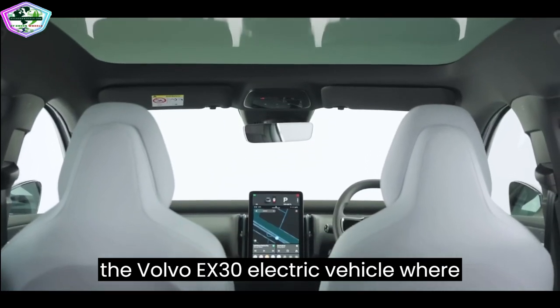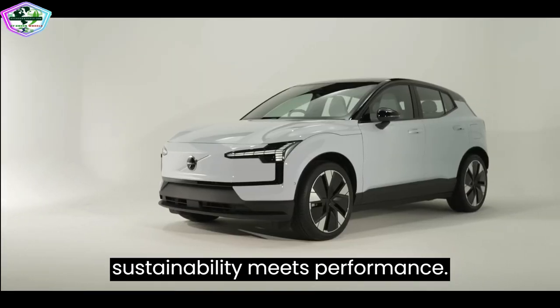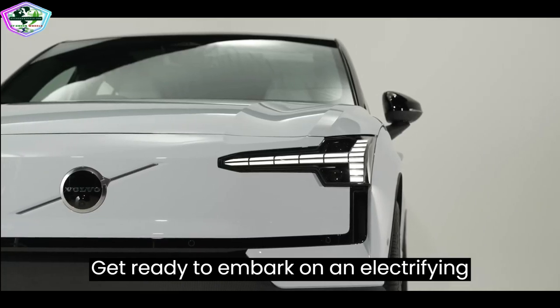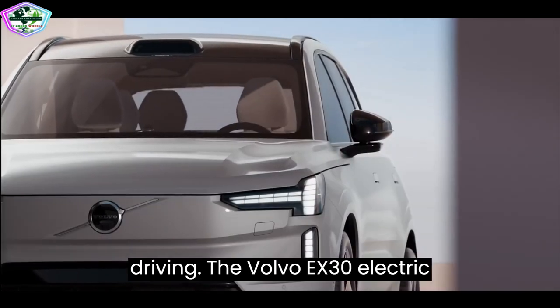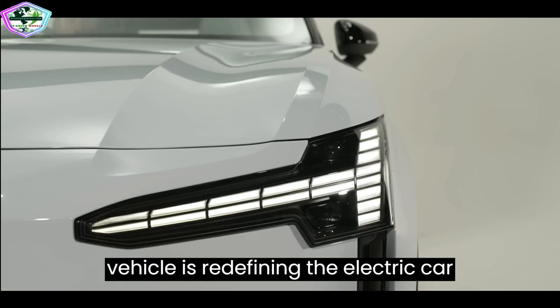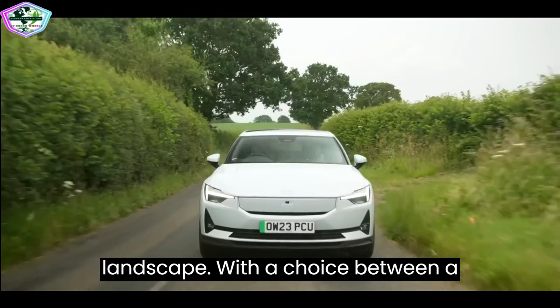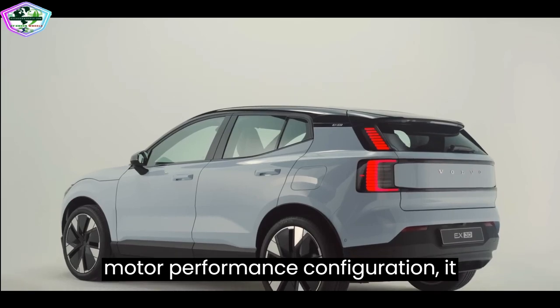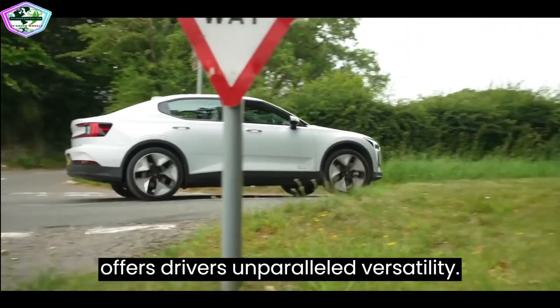Introducing the Volvo EX30 electric vehicle, where sustainability meets performance. Get ready to embark on an electrifying journey as we unveil the future of driving. The Volvo EX30 is redefining the electric car landscape, with a choice between a single-motor extended range and a twin-motor performance configuration, offering drivers unparalleled versatility.